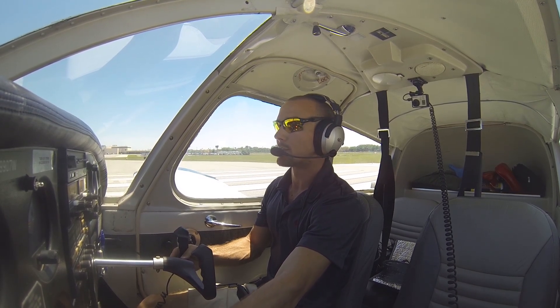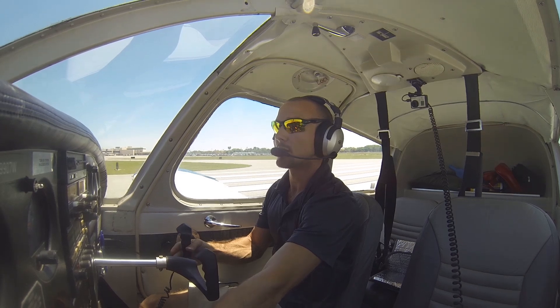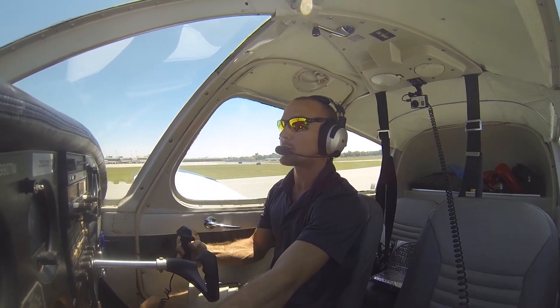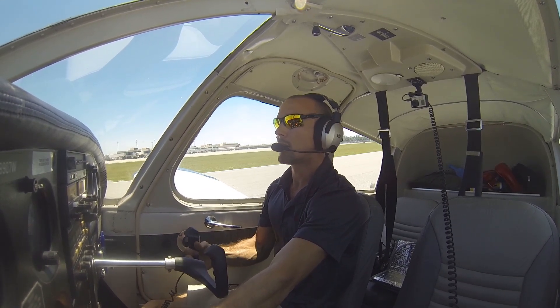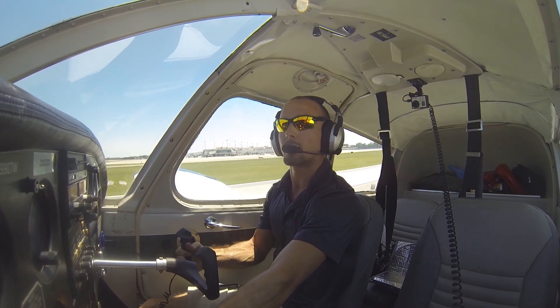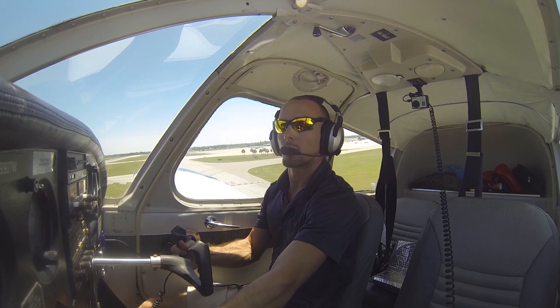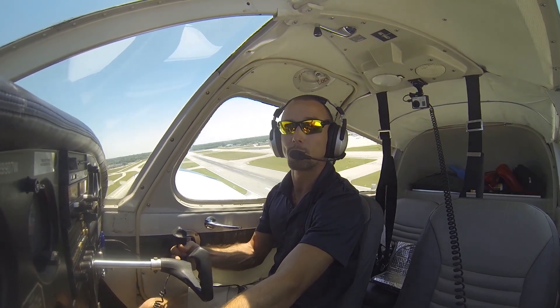Everything is in the green, applying full power. We've got our crosswind correction in there. Airspeed's alive — looking good. Look down that runway, controlling direction with rudder input. We rotate at rotation speed. We're flying — lowering the nose for 85 knots, climbing to clear all obstacles. We're going to go ahead and retract our flaps once we hit at least 200 feet — 200 feet or better before we retract flaps.